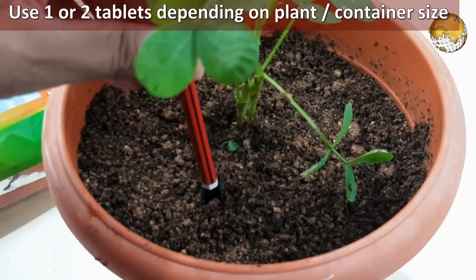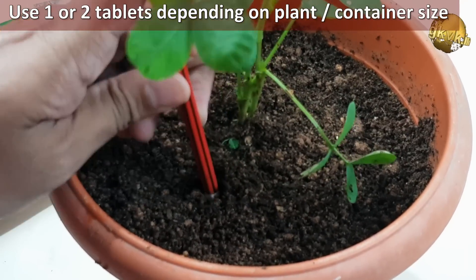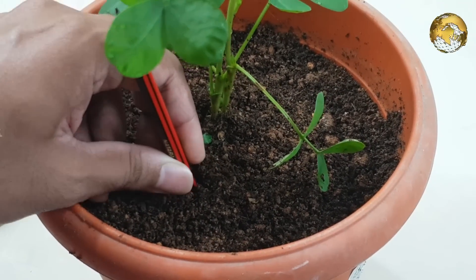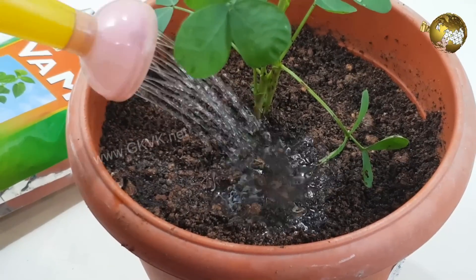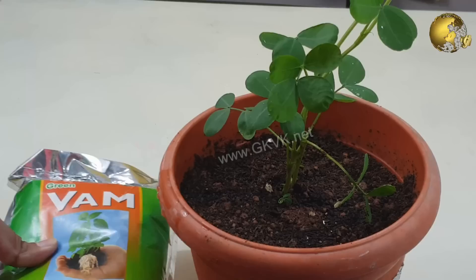To use the tablet, make a deep hole about 4 to 6 inches until you approximately reach the roots of the plant. Then insert the tablet into the hole and cover it with soil. Then water slowly to make the soil wet. The tablet contains spores of the beneficial fungi which should reproduce and start their action.